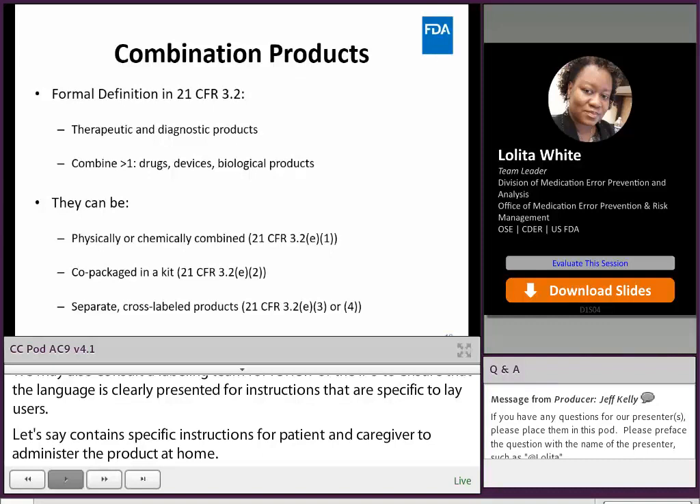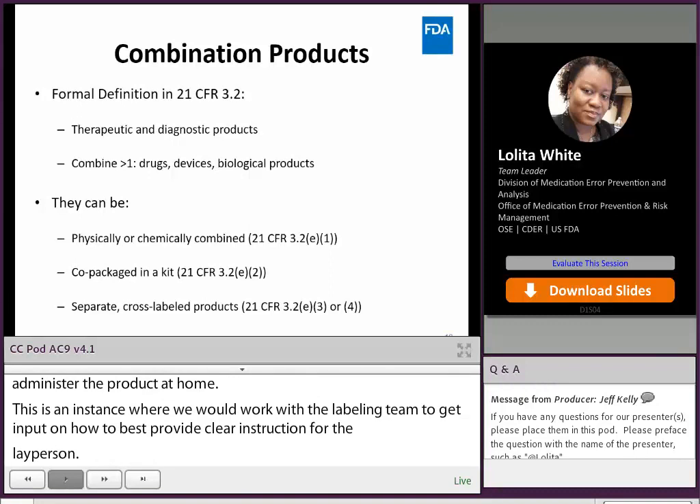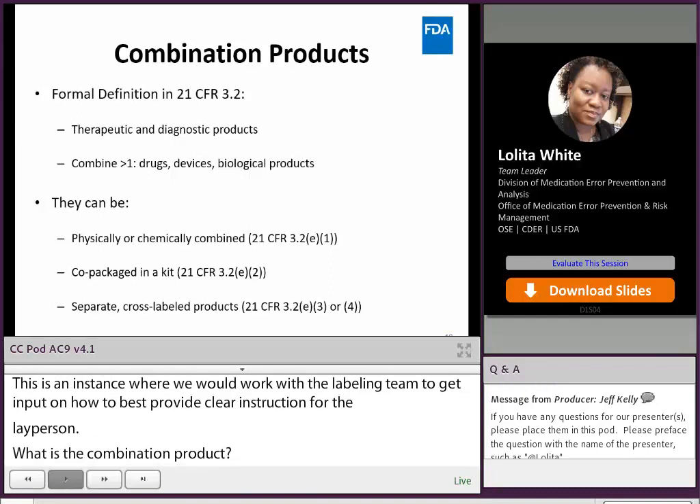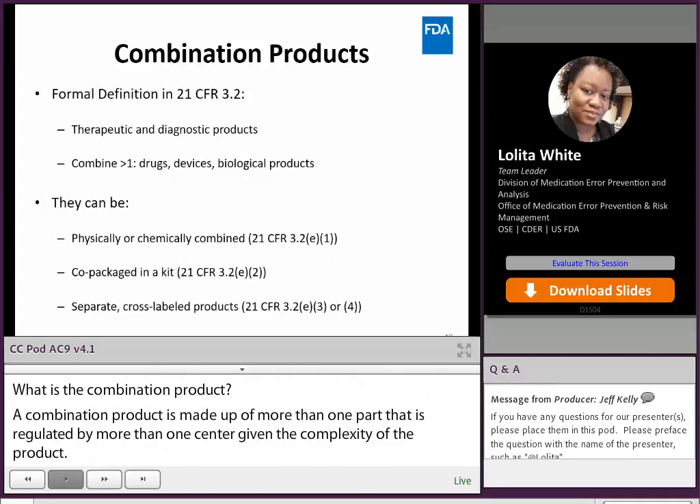What is a combination product? A combination product is made up of more than one constituent part that is regulated by more than one center given the complexity of the product. A combination product can combine drugs, devices, or biologics; can be physically combined — for example, a drug in an auto-injector — or chemically combined.